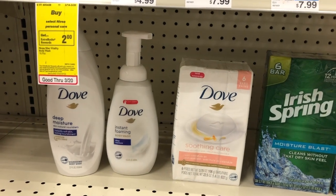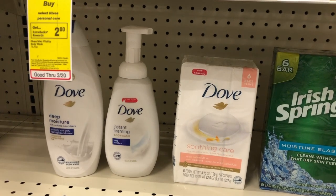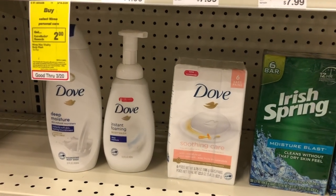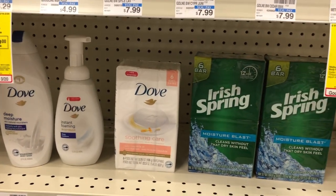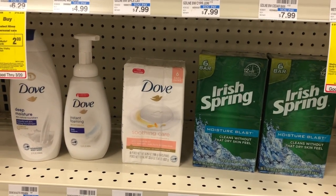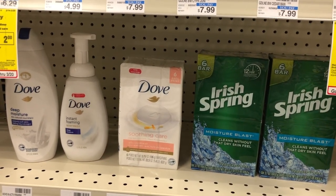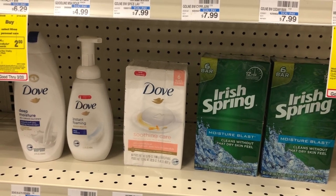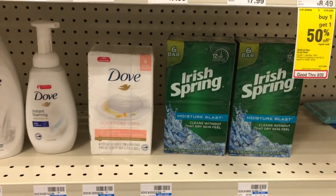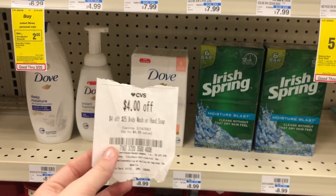I'm doing a large body wash bundle to use a $4 off $25 body wash CRT. I'm picking up three Dove products — they're buy two, get one free. The body wash is $8.99, the bar soap is $8.99, and the foaming body wash is $7.99, which will be the free item. Then two Irish Spring at $3.99 each with a buy two, get a $2 extra care buck deal. For all five items with one Dove free, the total comes to $25.96. Then use the $4 off $25 body wash CRT, taking off $4.